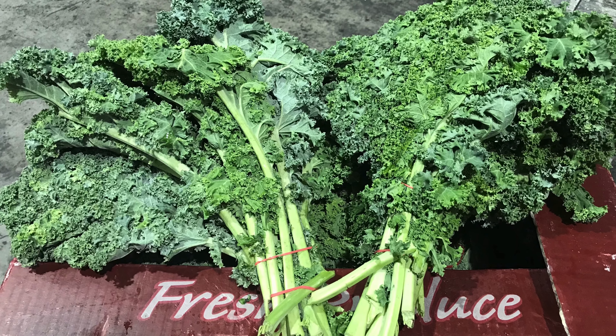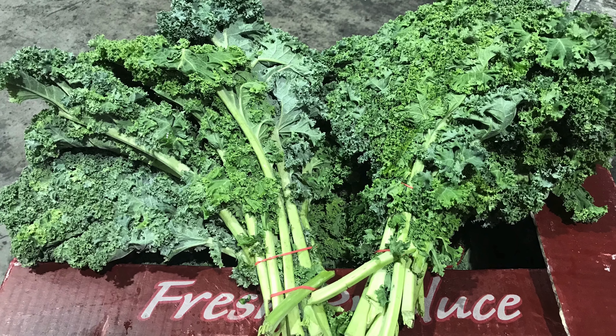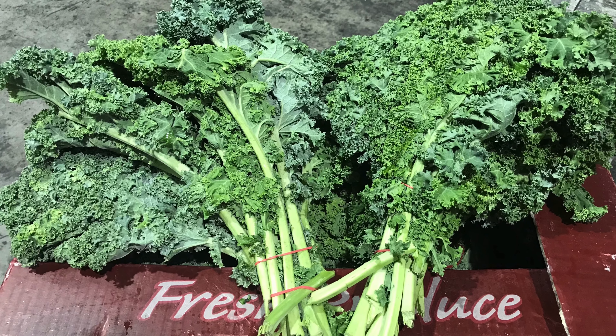Going green — we have green capsicums in da house! After such a long time with none available, it's so good to see them again. They are still only limited quantities from the grower, but hang in there as I'm sure as the weeks progress they will become more abundant. Keeping on the green theme, there is plenty of Lebanese cucumbers, zucchinis, cos lettuce and kale available.